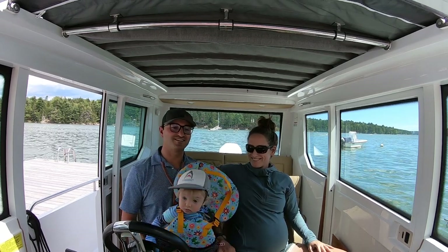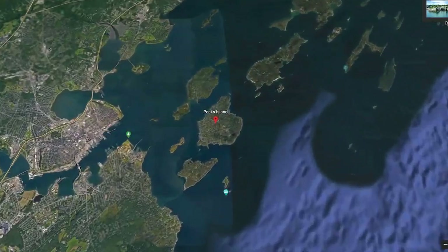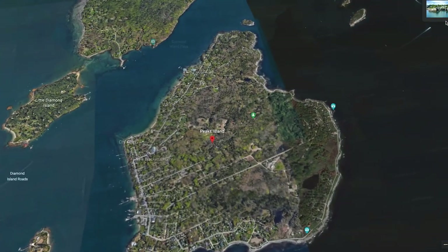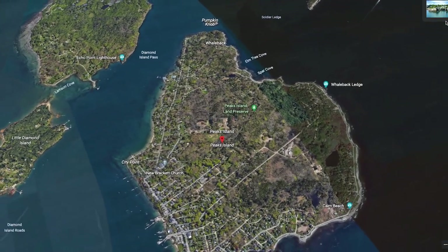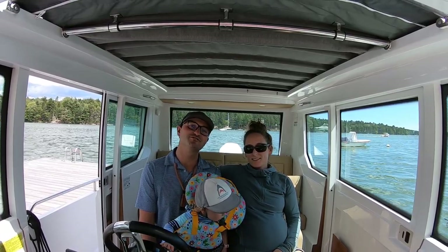My name is Ben Knowles from East Coast Yacht Sales, and today Caroline, Pippa, and I are headed to Peaks Island for another boating adventure on the Axopar. Please take a look at this video, and if you have any questions feel free to reach out using the information below this video.